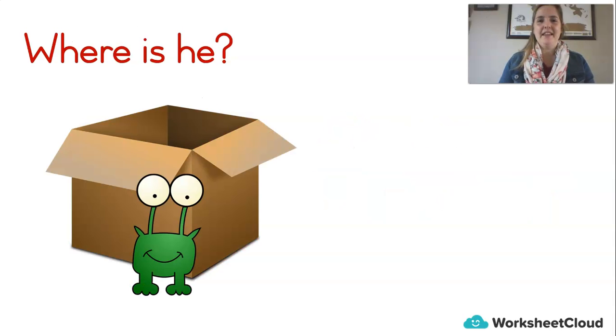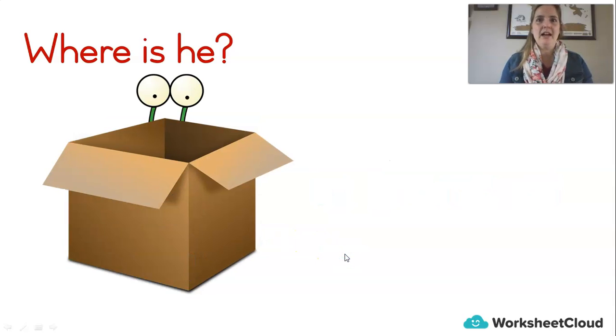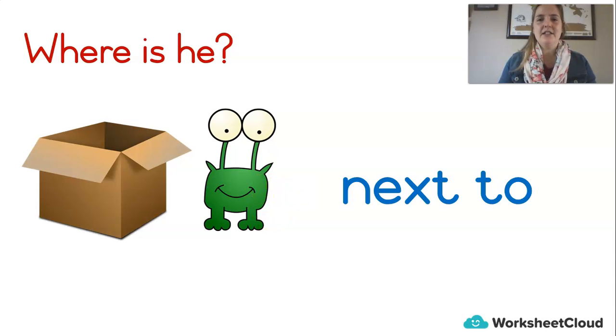Another one — where is he? He is in front of the box. Look at that — the box is behind him, which means he is in front of the box. Uh oh, now where is he? You can just see his eyes — he's hiding behind the box. Behind. Very good. Where is the monster? He's not in, or on, or in front of. He is next to the box. Next to the box — those are position words. Next to.